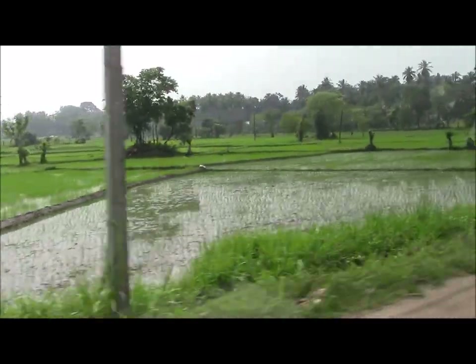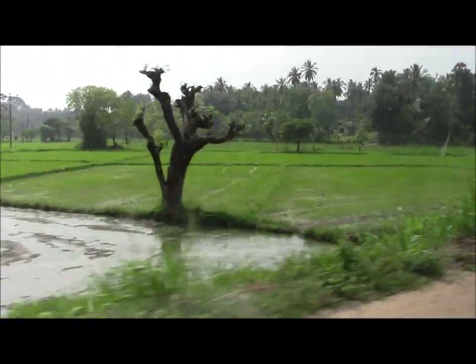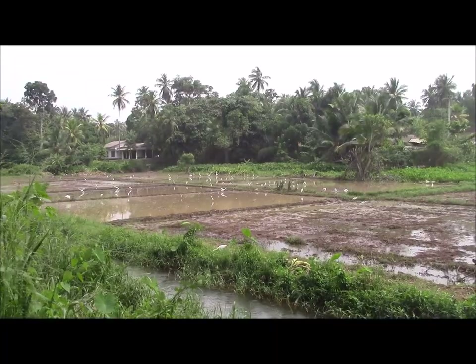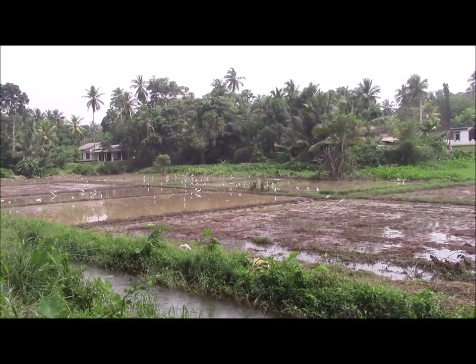The journey took us past numerous paddy fields. Rice production is big business in Sri Lanka. Cattle egrets could often be seen probing the shallow water for titbits.